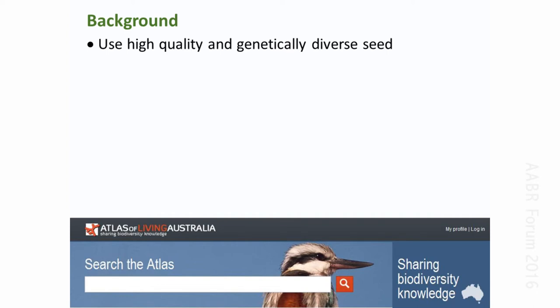Just before I start about using the Atlas in detail, I'd like to give you some background issues. Linda's already spoken about the need to consider the use of high-quality and genetically diverse seed, and maybe not to get too obsessed with the use of local seed. She's also spoken about provenance and local adaptation. On the broad scale, we can see from commercial forestry that provenances from cooler locations tend to be adapted to cool conditions, whereas provenances from warm locations are better adapted to warmer conditions.